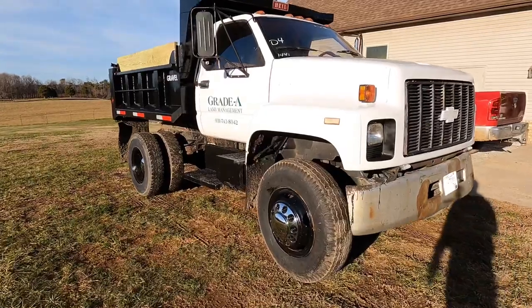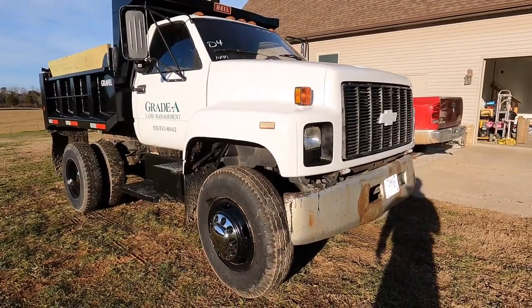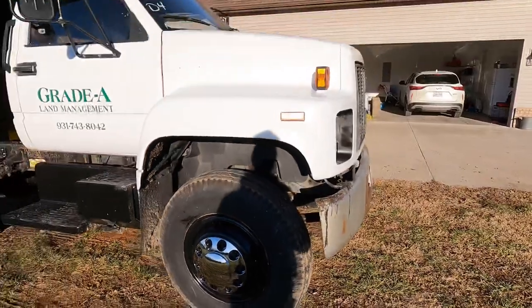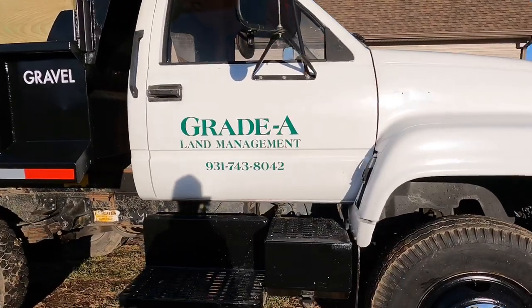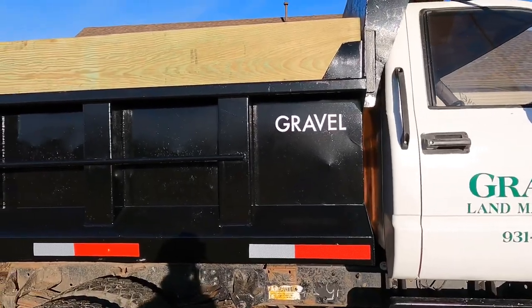Turned out pretty good, guys — excuse the wind, it's a little windy. I want to get another bumper for it; the current one's pretty beat up there, but I'm happy with it. You can already see she's got decals — my wife started making me some decals for the bed.